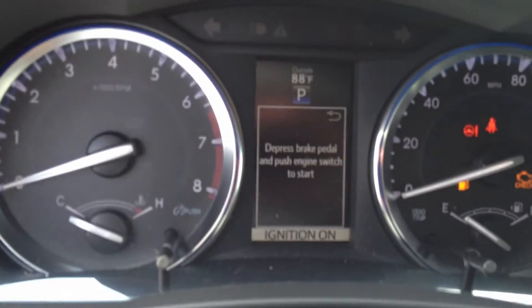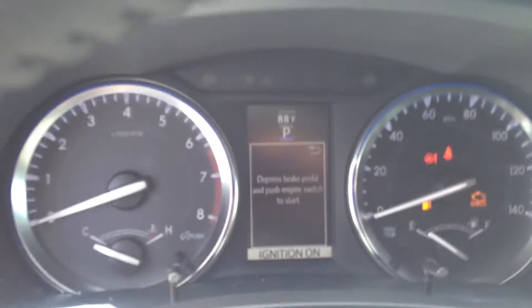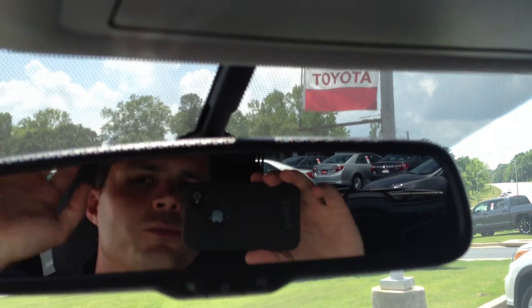I'll show you this neat little heads-up display — it'll let you know if you have anything going on, if any doors are open, fuel is low, etc. The auto-dimming rearview mirror — and a salesman there in the mirror, hello! Three-button HomeLink for your garage door openers.